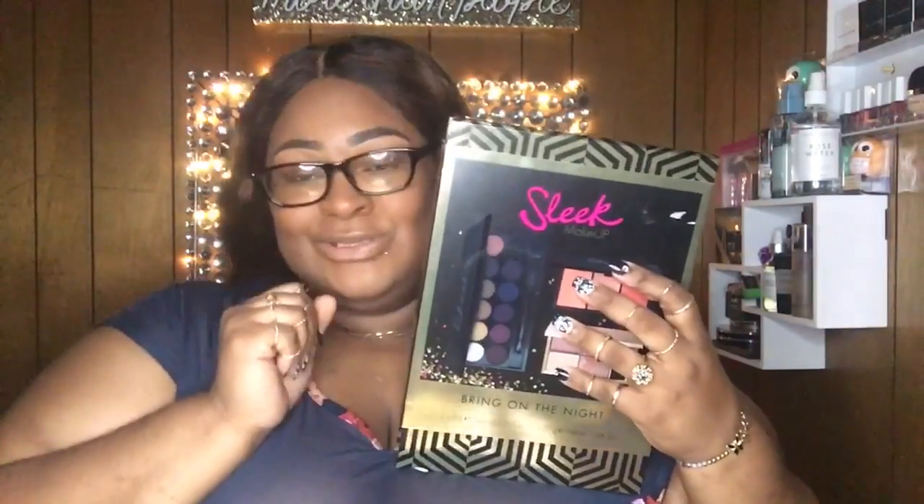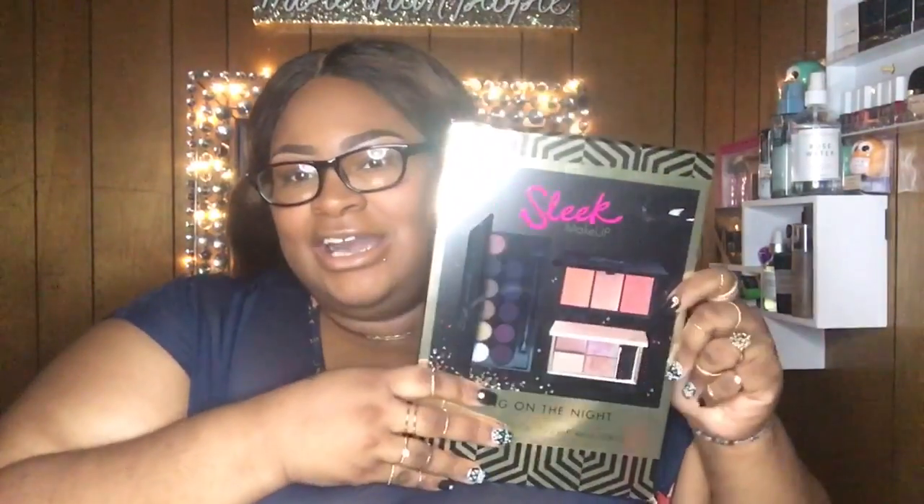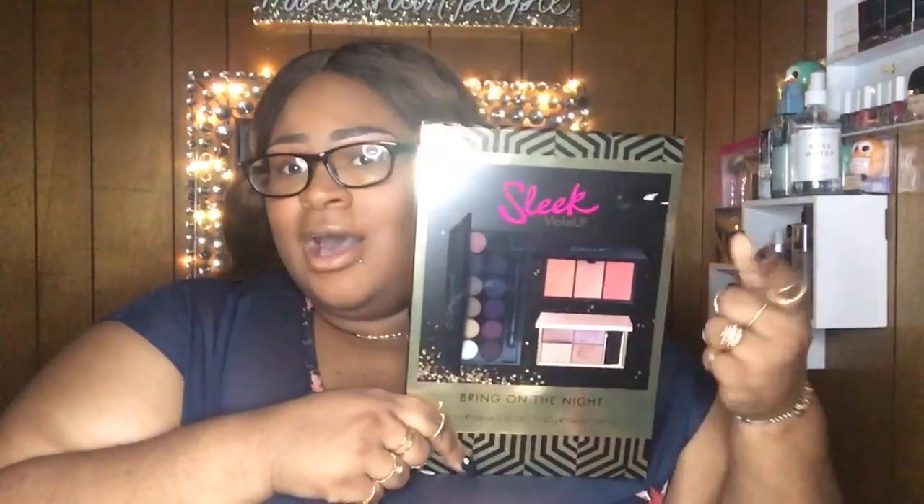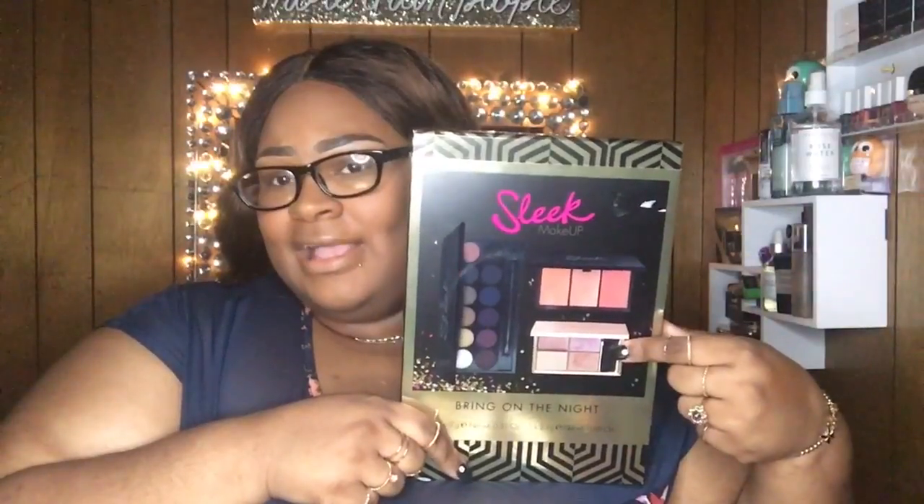This is a collab with my girl Kimmy — if you don't know Kimmy, she's from Kimmy's World 86. After you watch this video, go and check her out. We are doing a collab using the Sleek Christmas set, and I did show you guys this in a haul, as well as her — she showed it in a haul too.